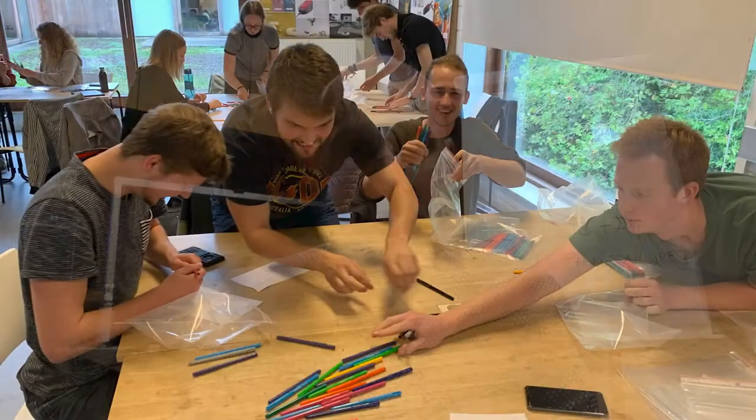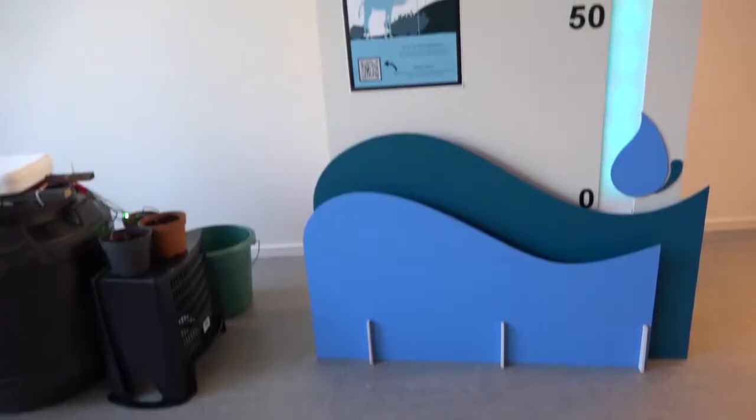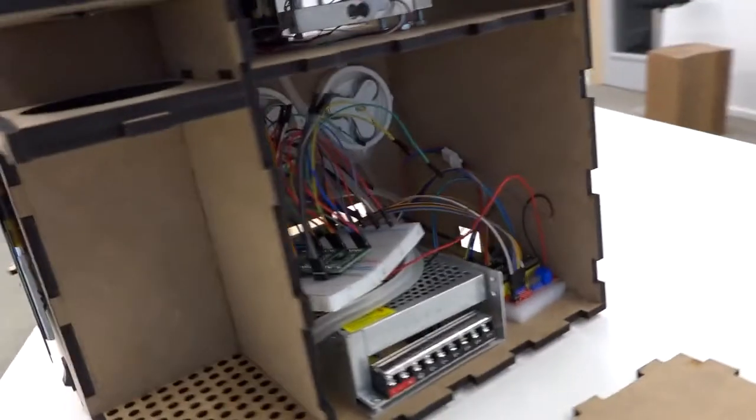My submission is about my course in small product design, where last year students work in interdisciplinary teams to tackle innovative challenges from different external stakeholders. The goal is to learn students to go through an iterative design process, starting from a challenge and ending with an innovative product demonstrated with a working prototype and an inspiring marketing movie. More recently, the prototypes show up in museums and festivals, and different startup companies have been started from these student cases.